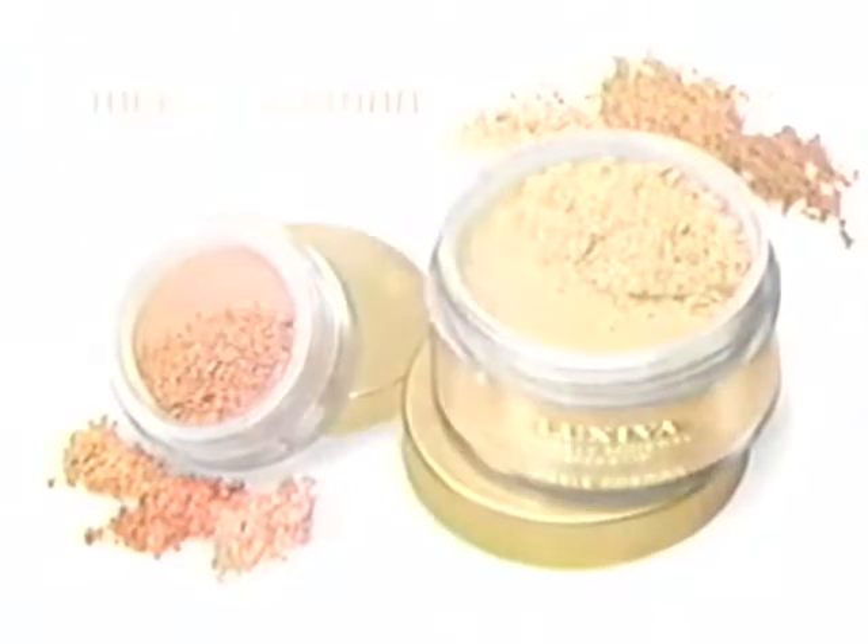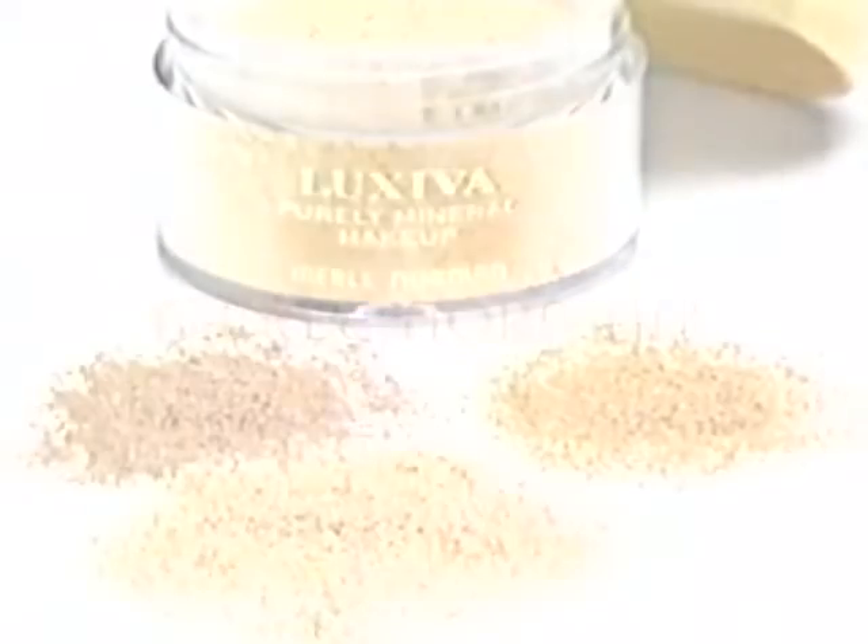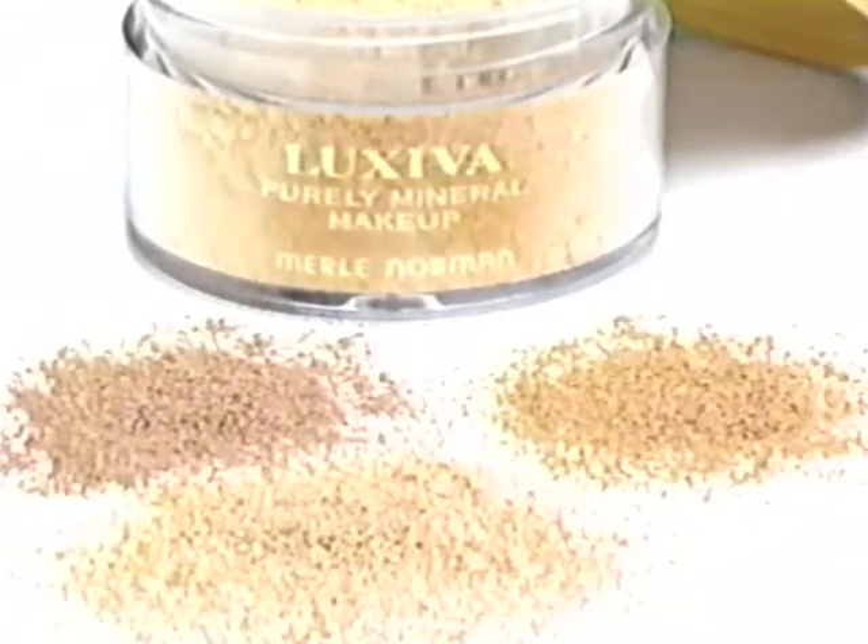Heard the buzz about mineral makeup? Get a healthy, luminous glow with Luxiva Purely Mineral Products from Merle Norman. Good for your skin, coverage begins with Luxiva Purely Mineral Makeup.